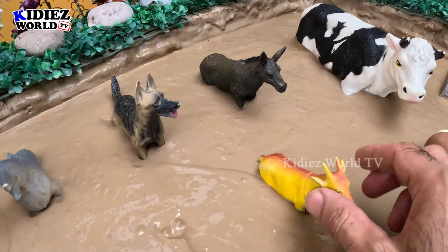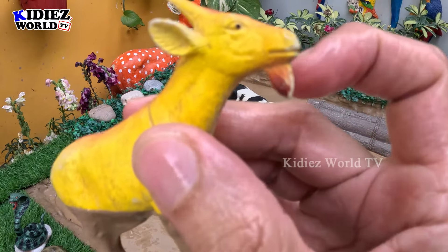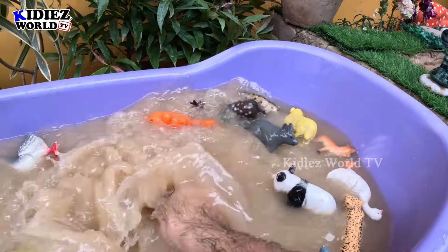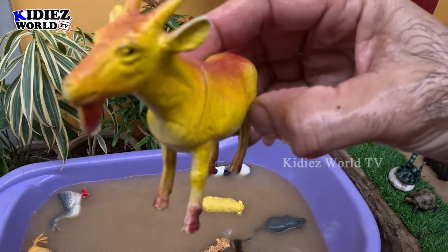We have a lovely goat! Goat is a very cute farm animal. This goat has a little beard and is very dirty. So let's make him clean. Here we go, goat!